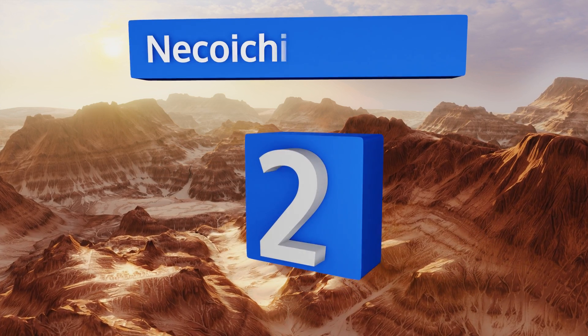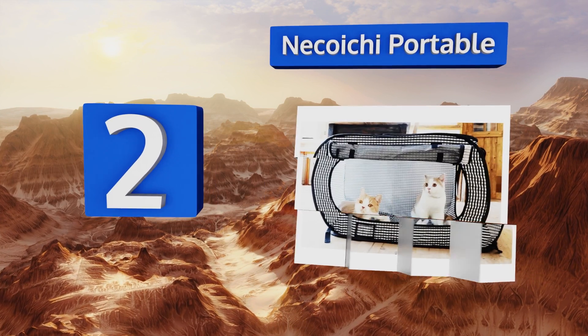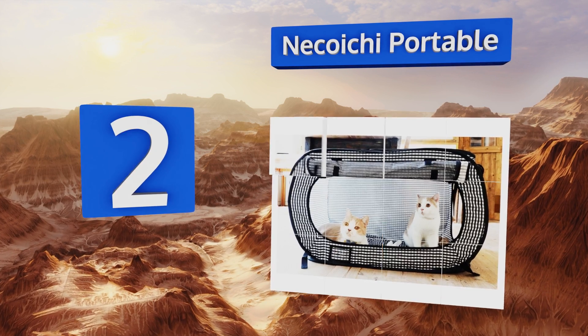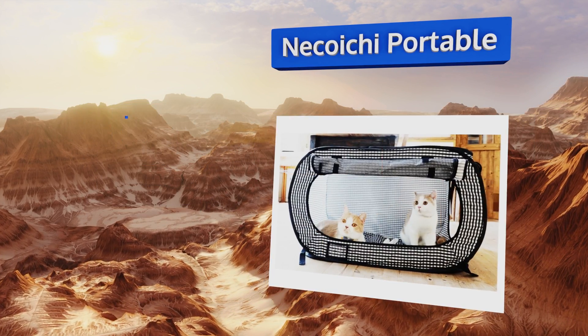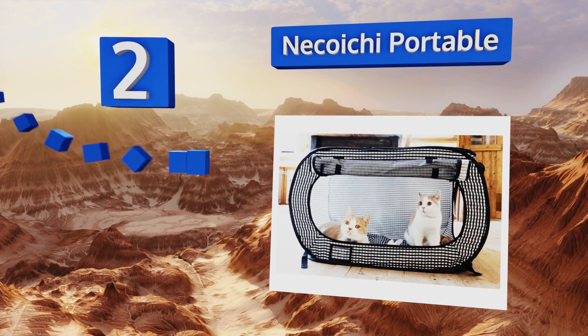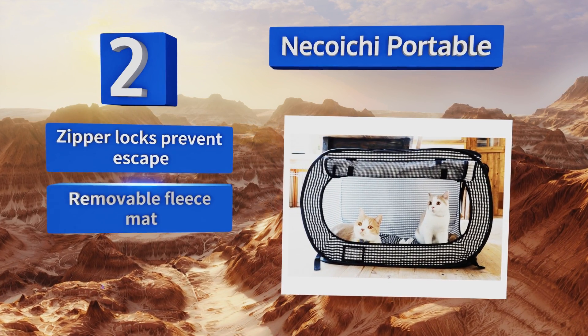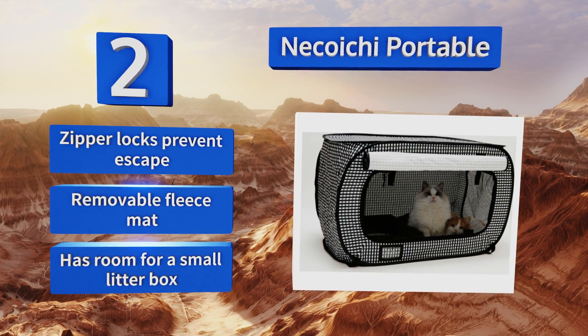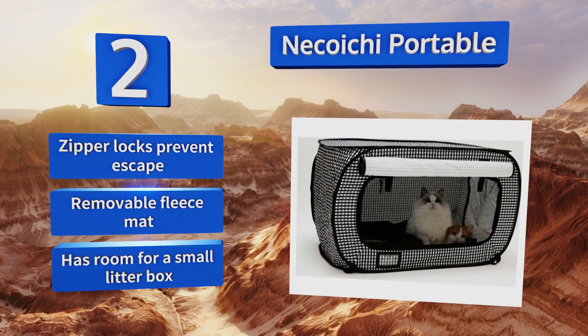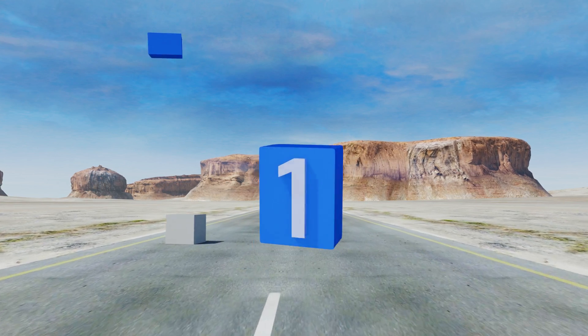At number two, the collapsible Nicoichi portable offers a comfy enclosure for your cats when you need to take them to the vet or just can't bear to leave them behind while you're traveling. It has a mesh screen that enables you to keep an eye on them in case they're being cute or bad. It includes zipper locks that prevent escape, a removable fleece mat, and room for a small litter box.